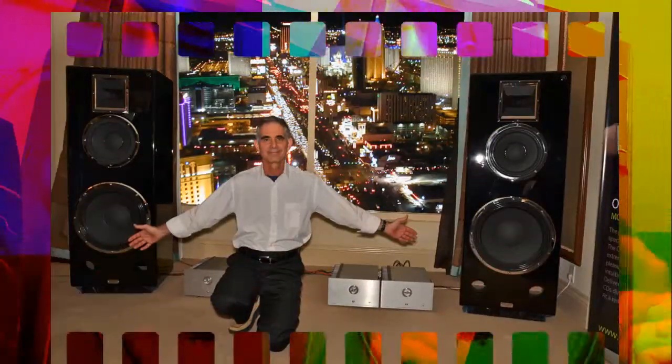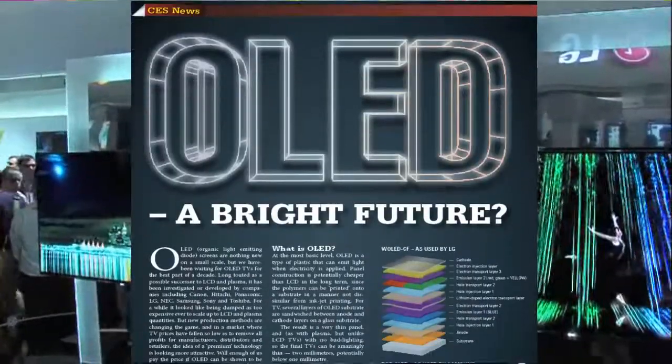We also head to CES, the biggest electronics show in the world, and our men report back on the audio there and the AV. OLED televisions — should you wait for them?